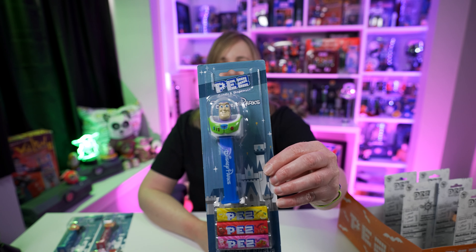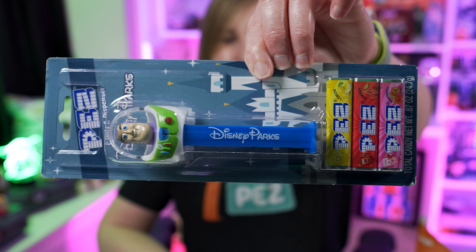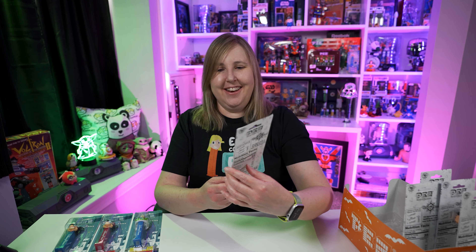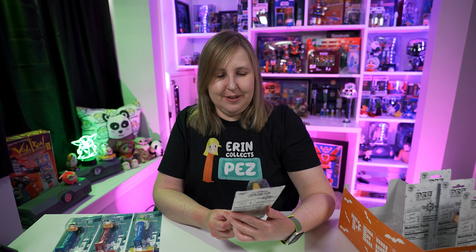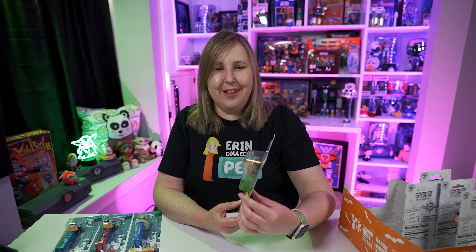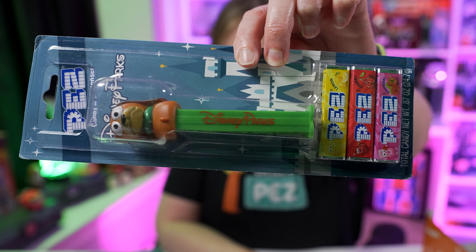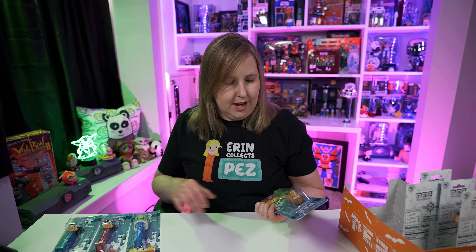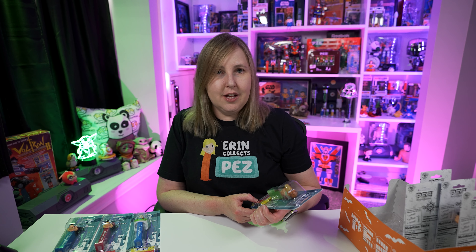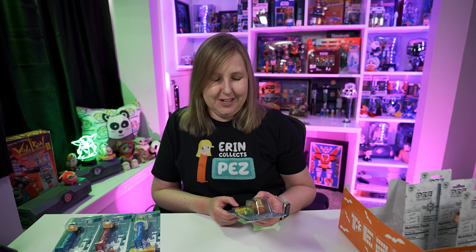Next up I have a Buzz Lightyear — check that out, it's pretty neat. Buzz Lightyear also has Disney Parks on the stem, and he has a blue stem which I'm pretty sure is different from the usual Toy Story release. Next up is Slinky Dog — I like this one a lot. It's on a green stem that matches the little collar Slinky Dog wears, and Disney Parks is printed in brown on the stem. Mickey, Minnie, and Buzz Lightyear have Disney Parks printed in white. It almost would be cool if they had put Disneyland or Disney World on these, but that would make a lot of variations so this might be better.